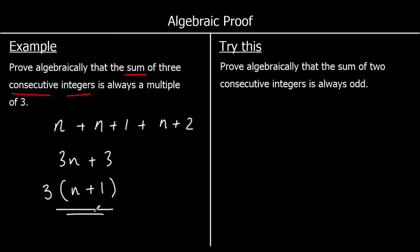Here's a question for you to try. If you feel able to, give this a go now, otherwise just keep watching. The question says: prove algebraically that the sum of two consecutive integers is always odd. So again, two consecutive integers — if we say the first one is called n, the next one is n plus 1.